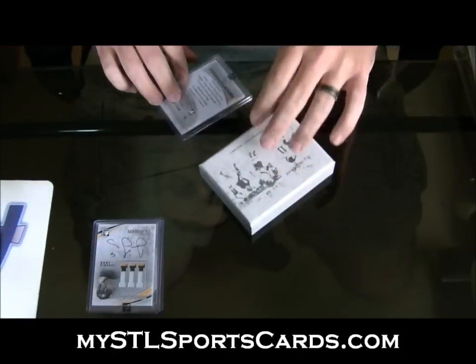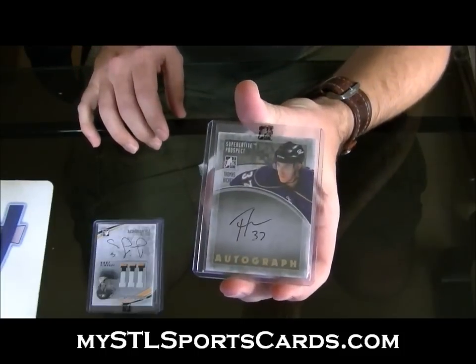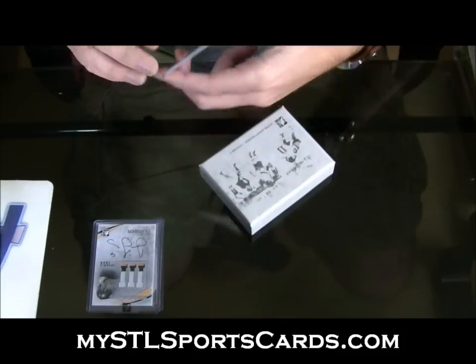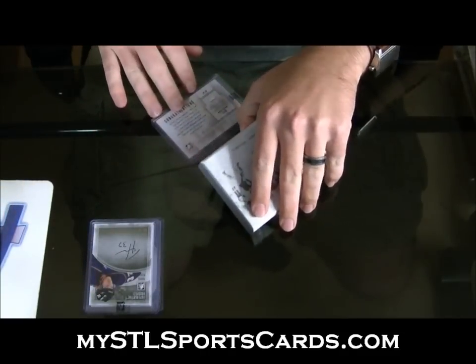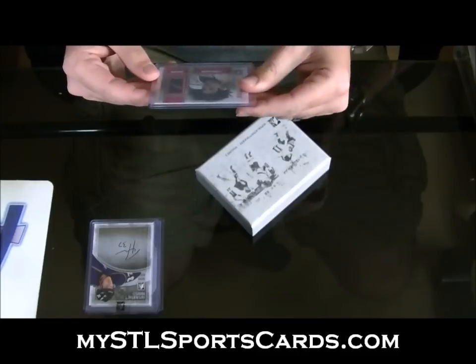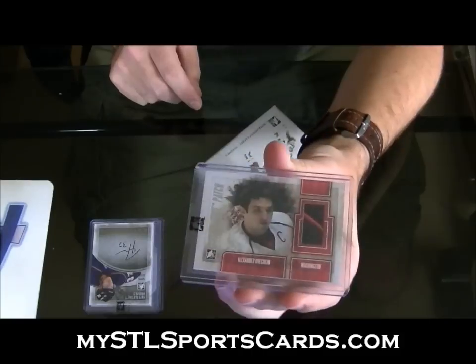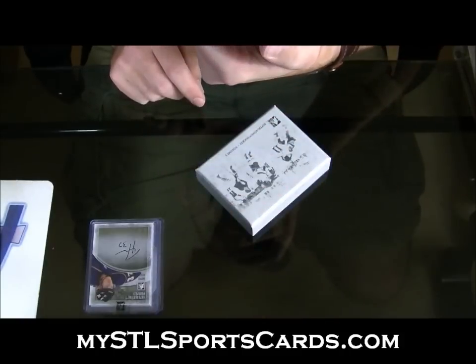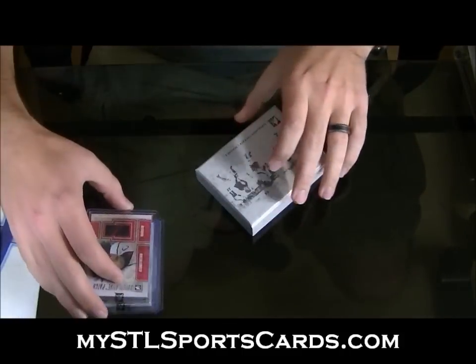Next: number 1 of 10, Thomas Hickey Prospect Auto Gold, 1 of 10. Number 1 of 19 — that's a beauty. Two-color patch, Alexander Ovechkin. It's cooler than it looks on the screen; it's got good texture.